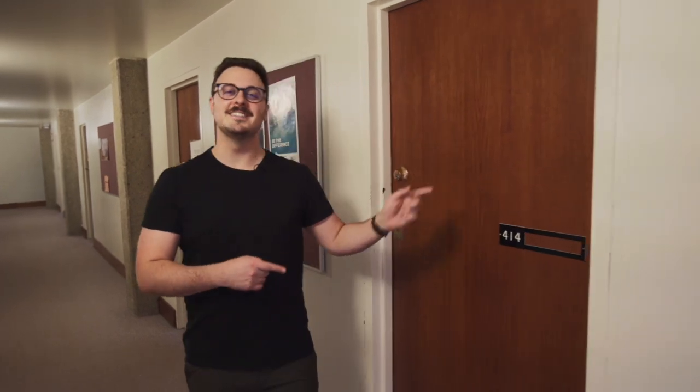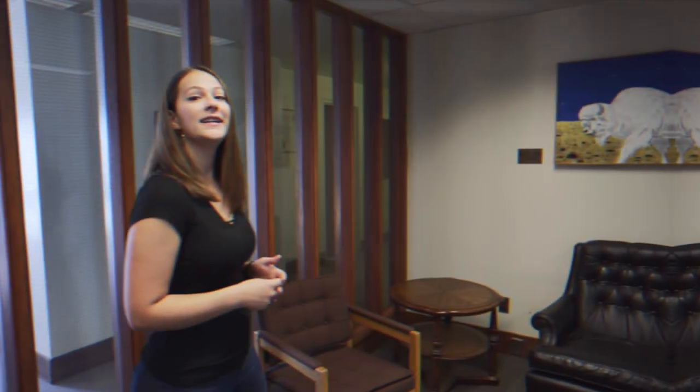Here on the fourth floor is where some of our student supports are located. Visit our writing center to get the support you need to ace your next paper, or come visit our math and stats center where you can get free tutoring for help in your math classes. The Campion boardroom, faculty offices, senior common room, and classrooms are also on this floor.